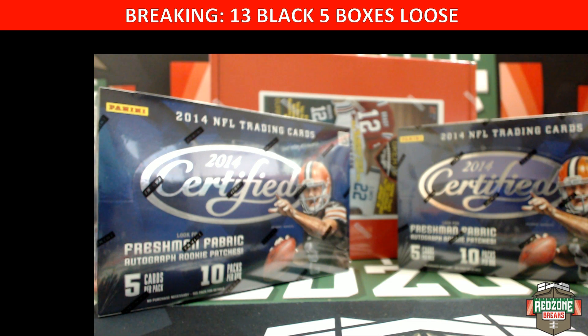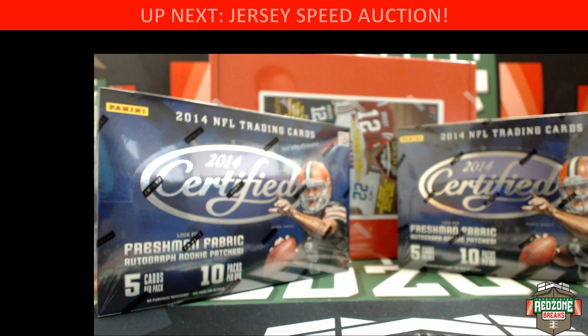What's up guys, this is Jonathan with BrazenOnBreaks.com. We just did a speed auction for a jersey and two boxes of 2014 Certified, a little mixer action.